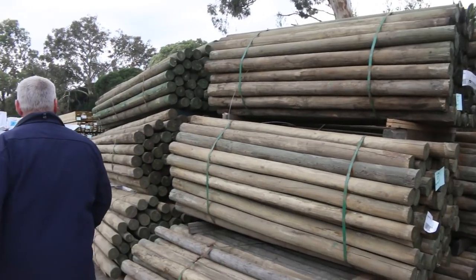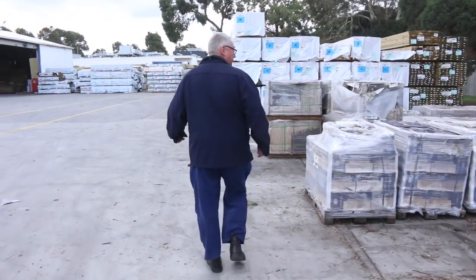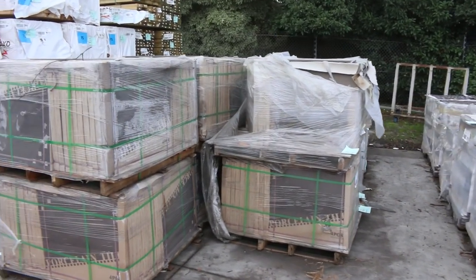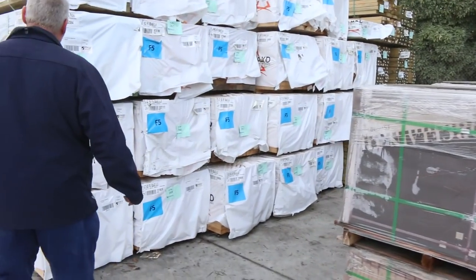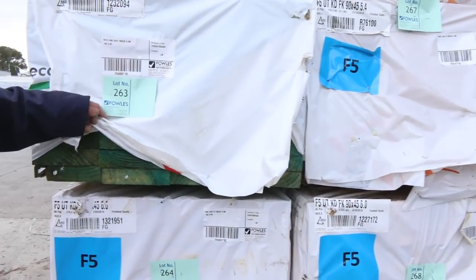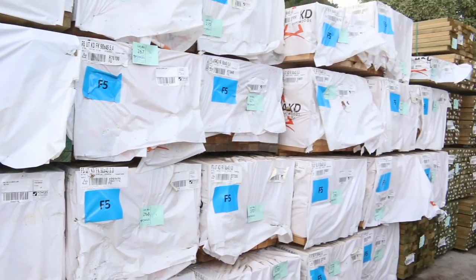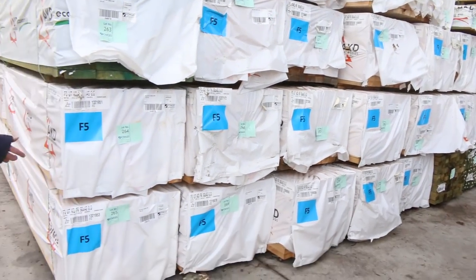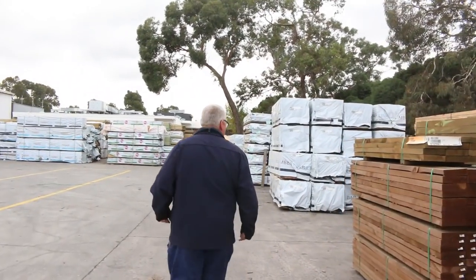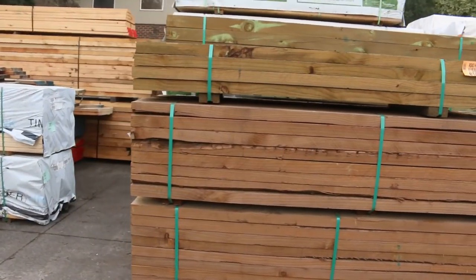Lots of tiles to choose from, heaps of framing pine 90 by 45 up to 6 metres long, a few heaps of treated pine, some 190 by 45 — nice fresh looking stock. Lots of nice stock here — I've had a big semi-load out of Mount Gambier and another semi-load out of Tassie, a variety of different stuff.